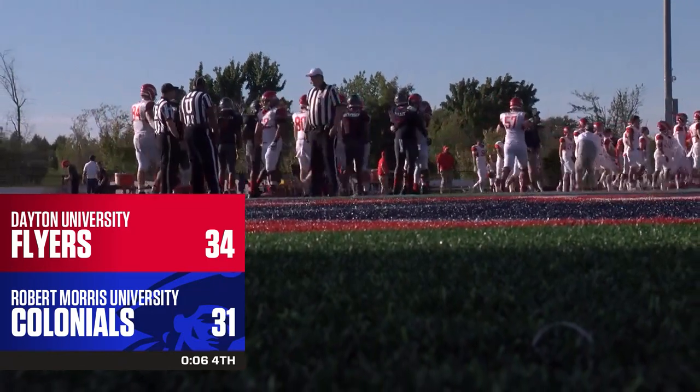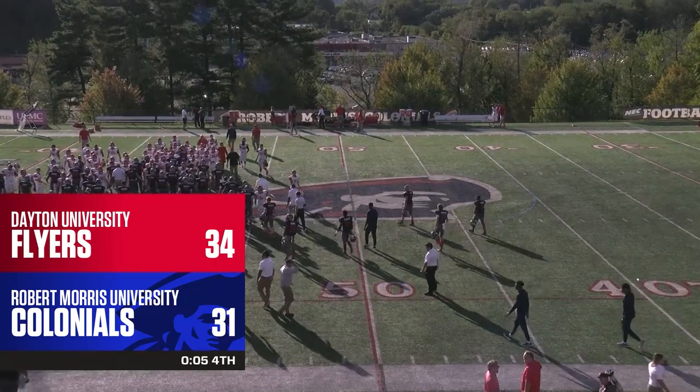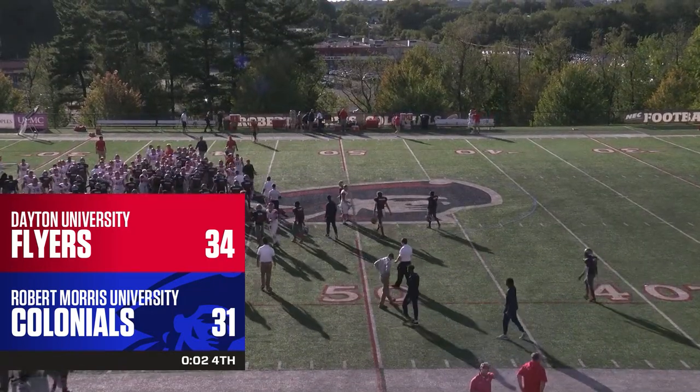Tough loss for Robert Morris today. Your final score, 34-31 — the Colonials fall to the Dayton Flyers.